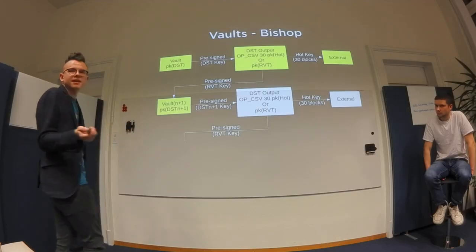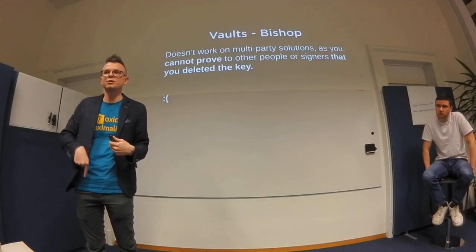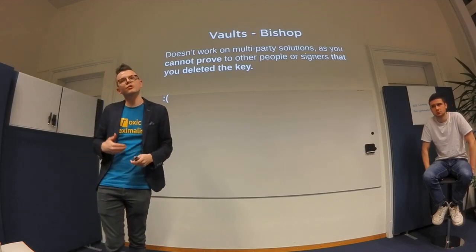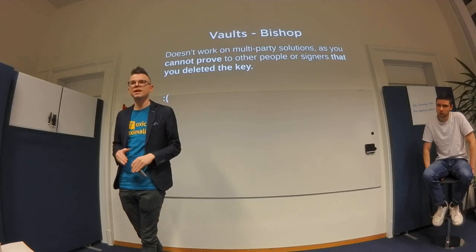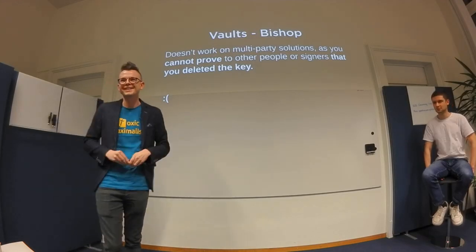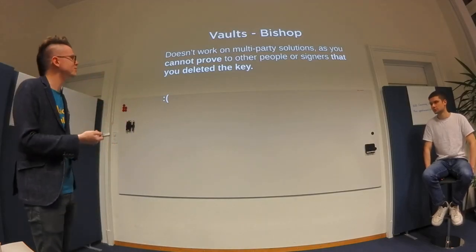The problem is you cannot prove you deleted a key. You can know you deleted it yourself, but you cannot prove it to someone else. In a multi-party situation where you have different co-founders, you can't just say 'trust me, I deleted my key' — and then spend the funds once they're in the vault. That's really what we're trying to fix.